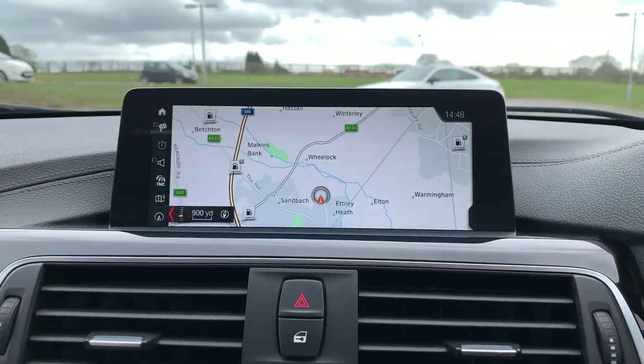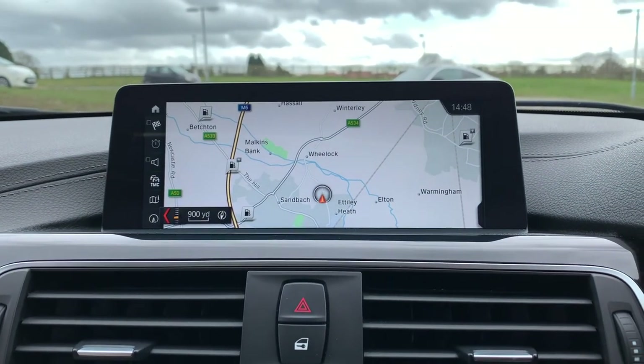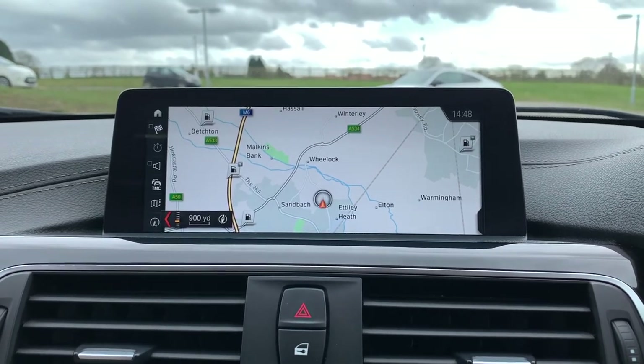This vehicle is available to take away today with free contactless nationwide next day delivery. It's HPI clear, comes with a fresh service, and can be offered competitively on finance. Thank you very much for the walk-around.